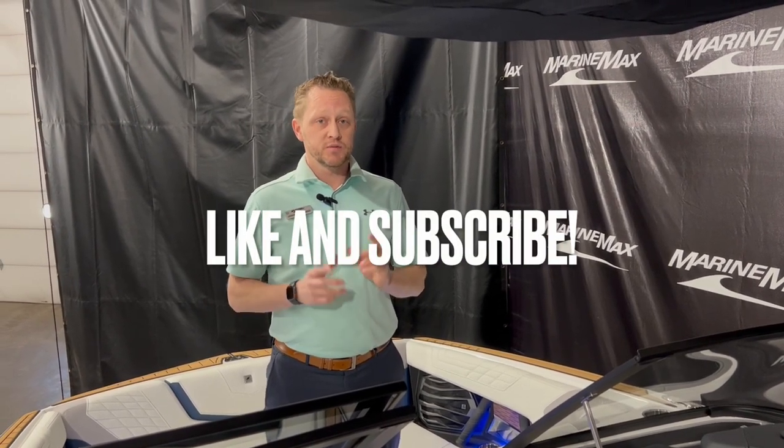This G23 is here at our Rogers location. If you want to come take a look at this boat, give us a call or just stop on by — we'd love to show it to you and bring you around. Give us a call for any other appointments, and click the like button and subscribe to see all the videos we're putting out on a daily basis.